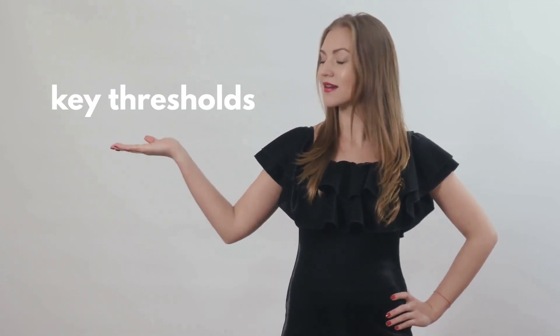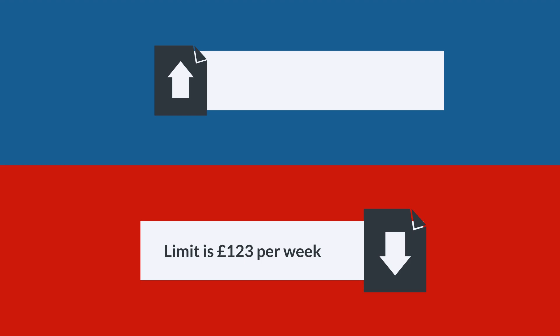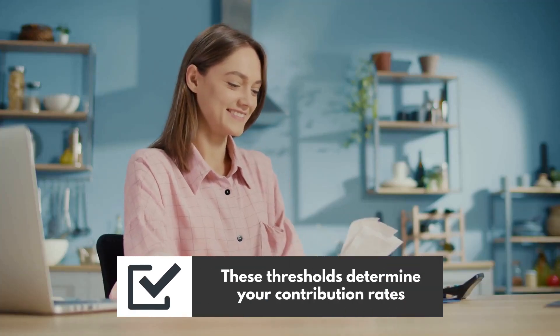Next, let's discuss the key thresholds. The lower earnings limit is £123 per week and the upper earnings limit is £967 per week. These thresholds determine your contribution rates.